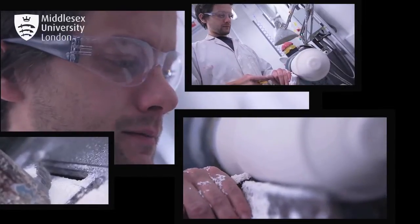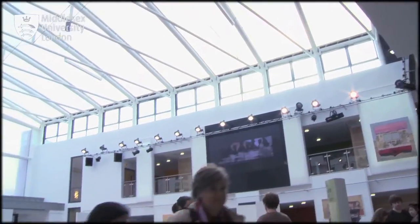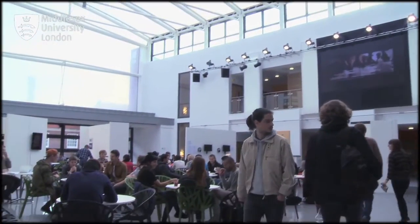We're very focused on giving students skills — the right kind of skills for the relevant industry for them. What we've managed to create here, particularly in this new campus, is a real kind of bubble of creative energy.